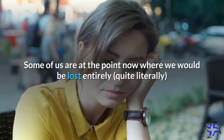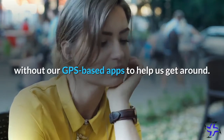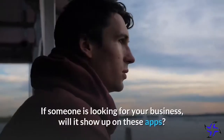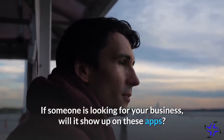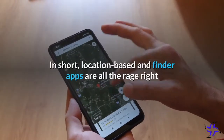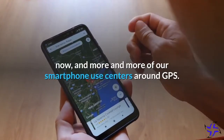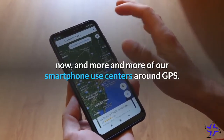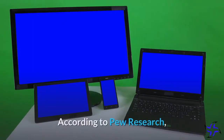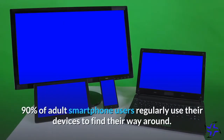Some of us are at the point now where we would be lost entirely, quite literally, without our GPS-based apps to help us get around. If someone is looking for your business, will it show up on these apps? In short, location-based and finder apps are all the rage right now, and more and more of our smartphone use centers around GPS. According to Pew Research, 90% of adult smartphone users regularly use their devices to find their way around.